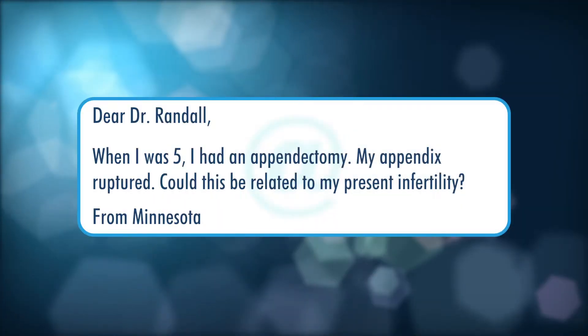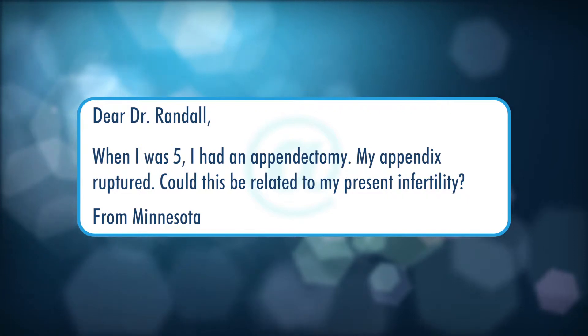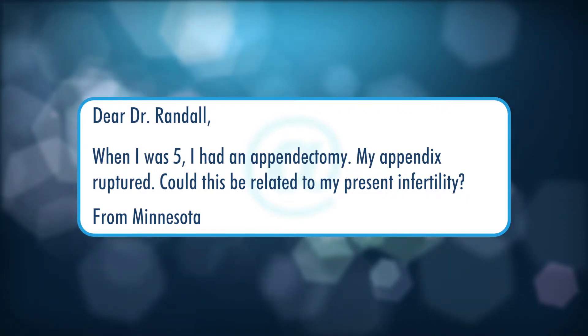Today we're going to be talking about scar tissue formation after gynecologic surgery. But before we get into that, I'd like to read a question from a viewer in Minnesota. Dear Dr. Randall, when I was age five, I had an appendectomy — my appendix ruptured. Could this be related to my present infertility?